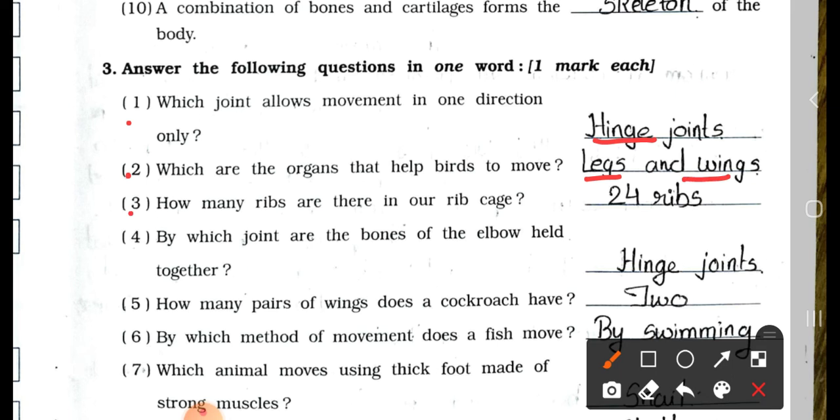Number 3: How many ribs are there in our rib cage? 24 ribs and 12 pairs. Number 4: By which joint are the bones of elbow held together? Hinge joint.